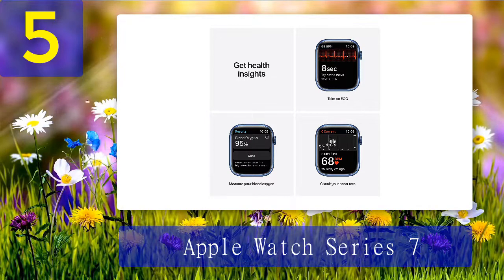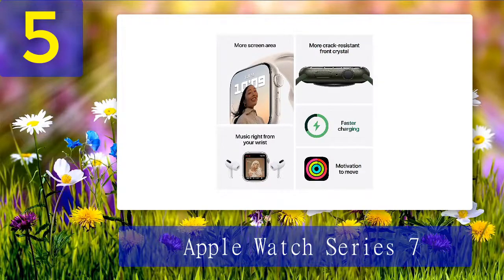Where the Series 7 outshines just about everyone is on third-party app options — Apple still leads the way. However, this watch is pricey and only has an 18-hour battery life, though Apple tempers that with 45-minute charging. Pros: wide range of third-party apps, blood oxygen saturation, ECG app. Cons: iPhone only, expensive, short battery life.